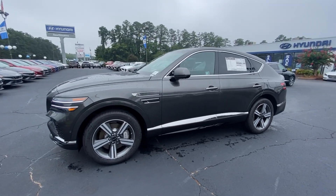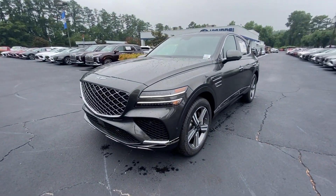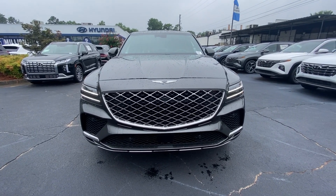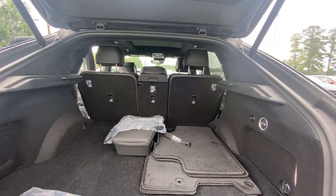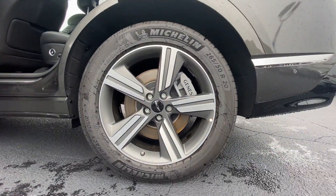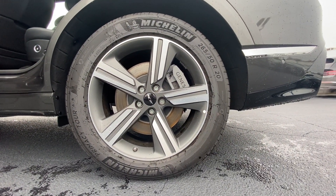These are just some of the great options this vehicle comes with: heated steering wheel, Apple CarPlay and/or Android Auto, Head-Up Display, moonroof, keyless entry, navigation system, power liftgate, cooled front seats, woodgrain interior trim, and power passenger seat.